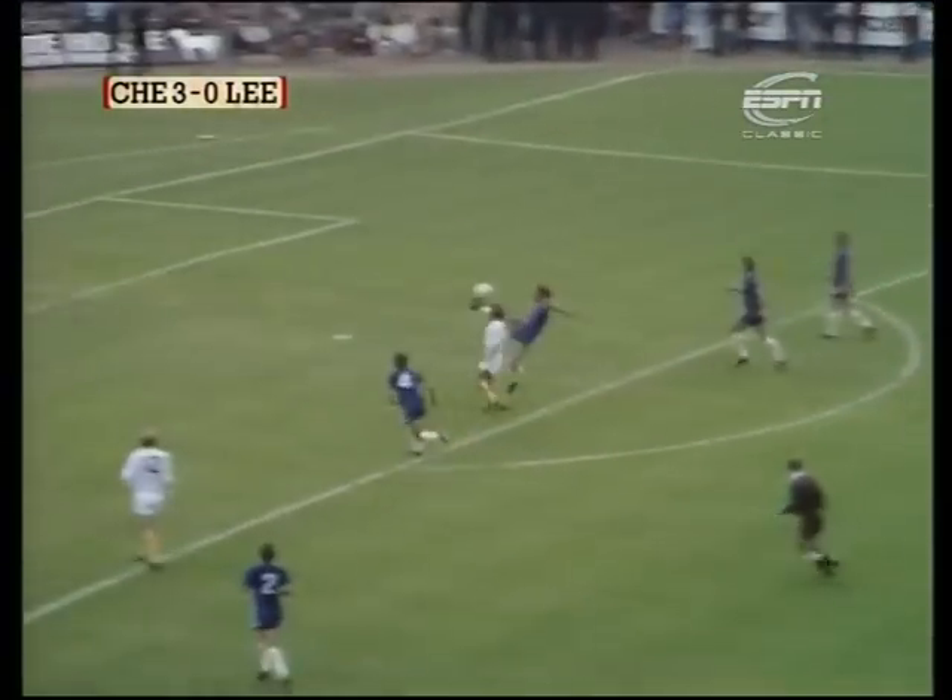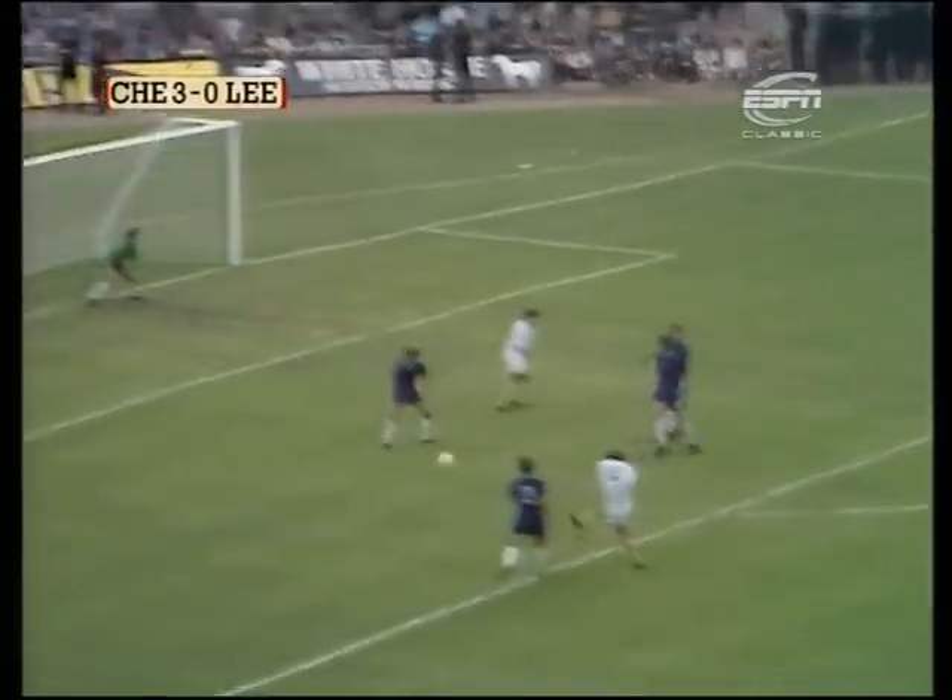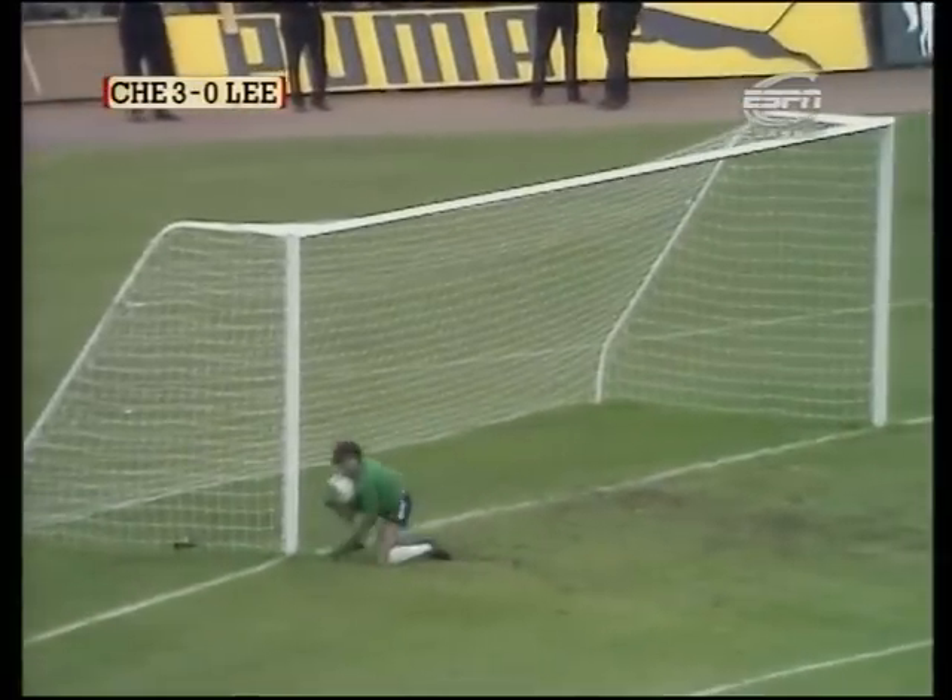Baits trying to get a one-two going with Johnny Giles, and it needed a good interception there. Yorath with a shot and a good save by Bonetti — that very nearly cracked through for Leeds United.